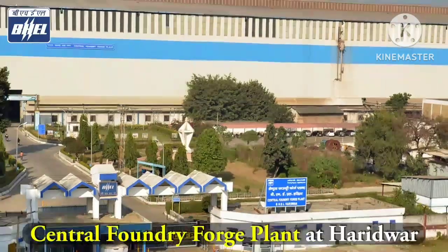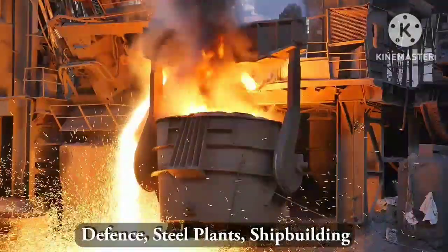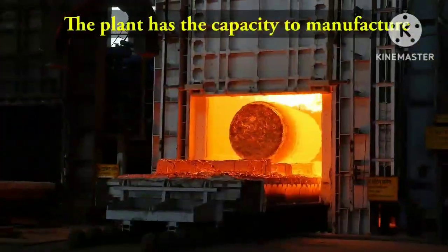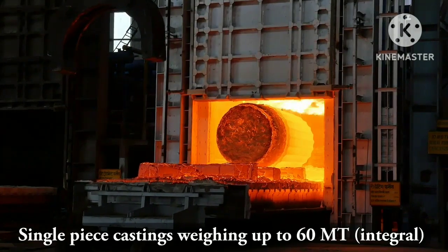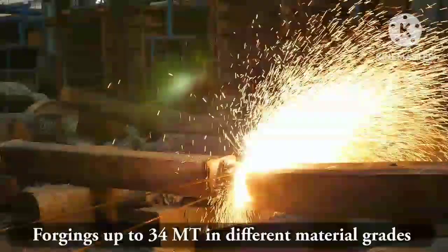Now we go to Central Foundry Forge Plant Haridwar. The plant caters to the needs of steel casting and forging for power plant equipment, defense, steel plants, ship buildings, cement mills, and mining industries. The plant has the capacity to manufacture single piece castings weighing up to 60 MT integral, 120 MT cast weld forging up to 34 MT in different material grades.